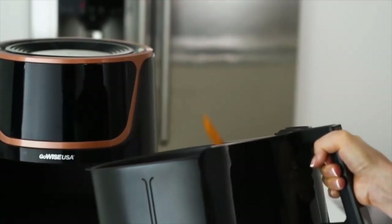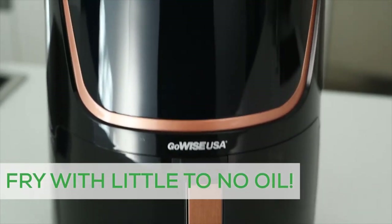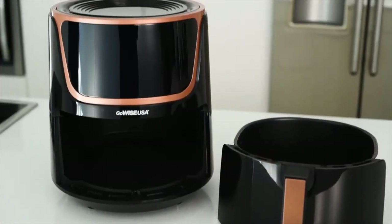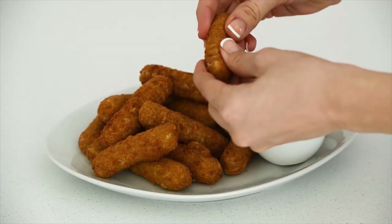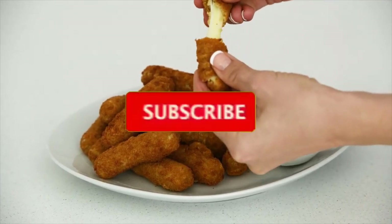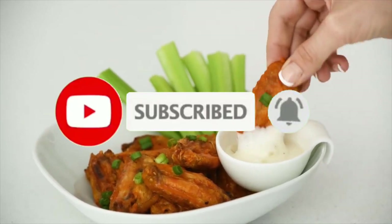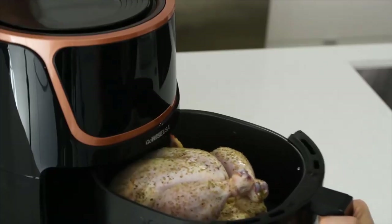Shake up your diet. The GoWise USA Air Fryer requires little to no oil to make food that is crispy on the outside, tender on the inside. That means you can eat this, and this, and even this with only a fraction of the calories. Its 7 quart interior provides enough space to feed the whole family.